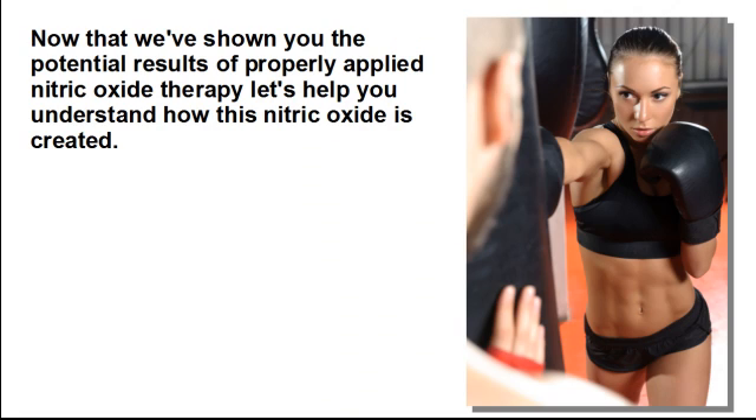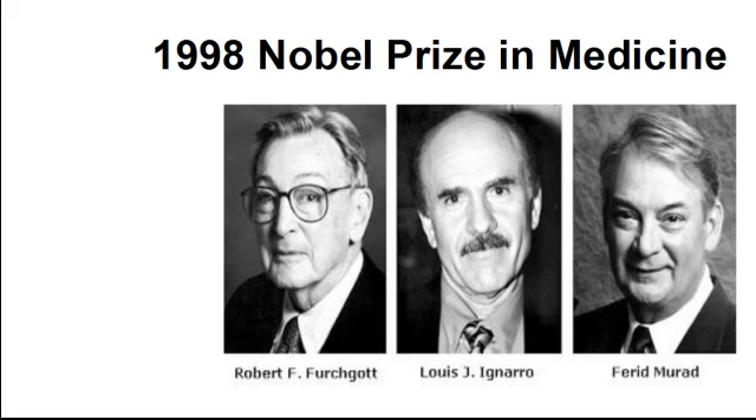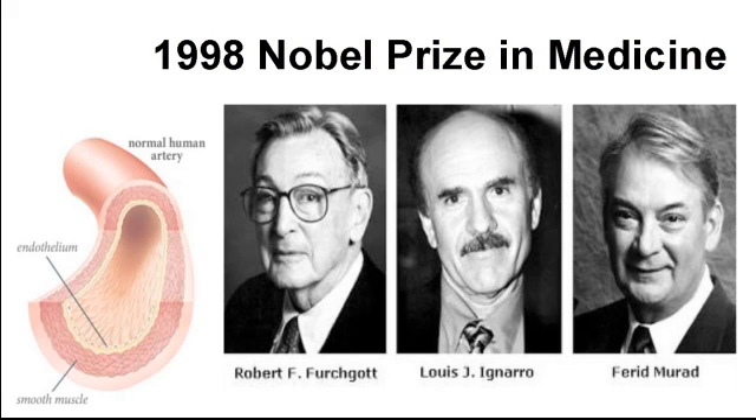Now that we've shown you the potential results of properly applied nitric oxide therapy, let's help you understand how this nitric oxide is created. There is a tissue that lines all of your cardiovascular system called the endothelium. What was once thought to be an inert and non-functional tissue is now considered to be the primary tissue that regulates almost all of your cardiovascular health. This was validated in 1998 when the Nobel Prize in Medicine was awarded to three American researchers who discovered how your endothelium cells convert the semi-essential amino acid L-arginine into nitric oxide, and how nitric oxide relaxes the smooth muscle of your vascular wall to improve blood flow.